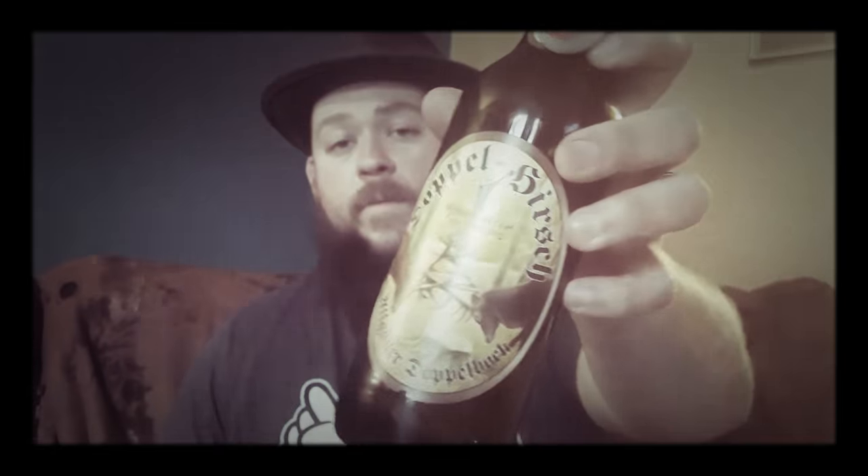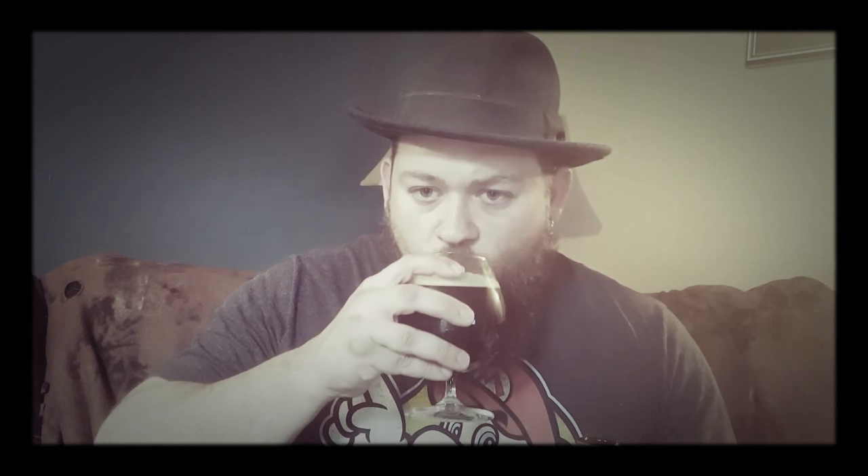I definitely recommend picking this up if you can find it. Really nice sweetness to it — doesn't taste like a 7.2 percent beer. Really good beer. Anyway, thanks for watching, hit the subscribe button if you haven't already, and cheers.